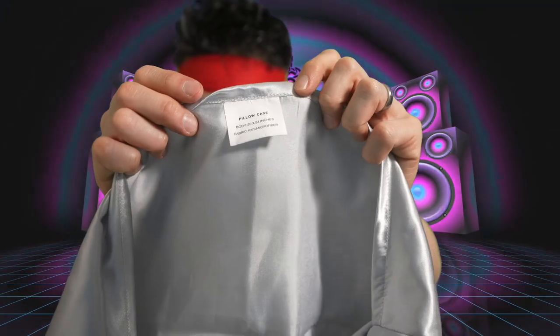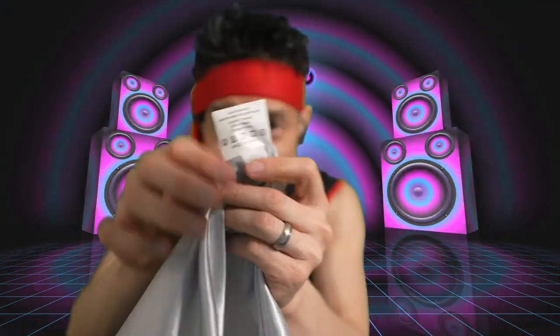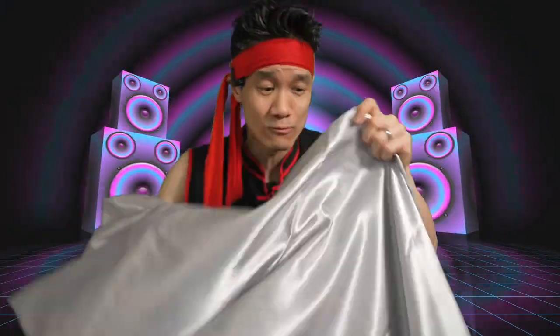It's satin, but it's 100% microfiber material. Machine wash cold, gentle cycle. Very soft, very luxurious, very smooth. These wrinkles will get ironed out really easily — cool iron if needed. You can pop this into a dryer with very, very low heat and the wrinkles will go away right away.